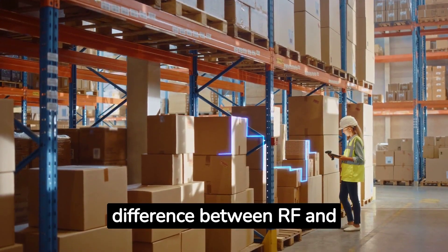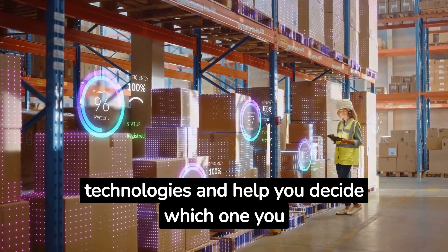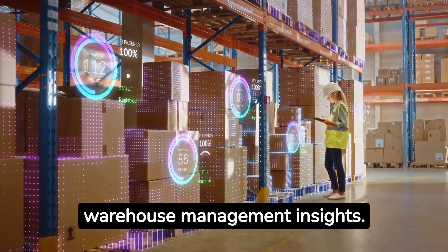Are you wondering about the difference between RF and RFID in warehouse management? Today we're going to discuss these technologies and help you decide which one you need.